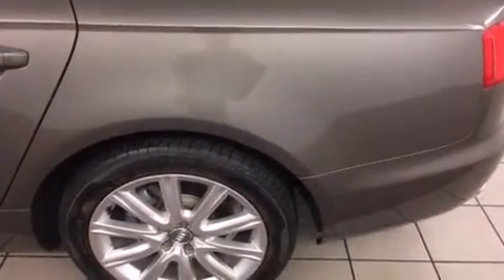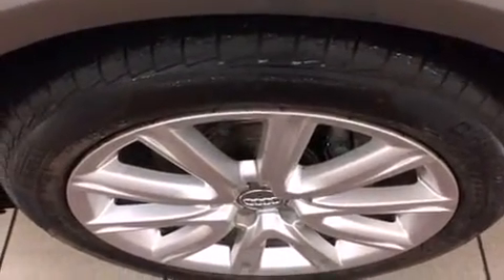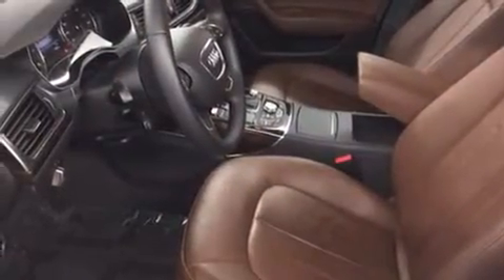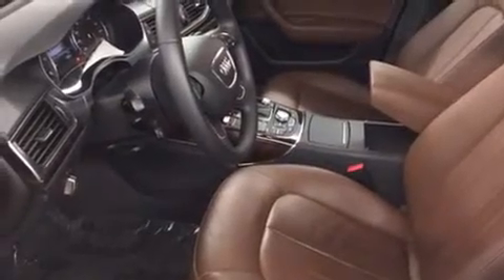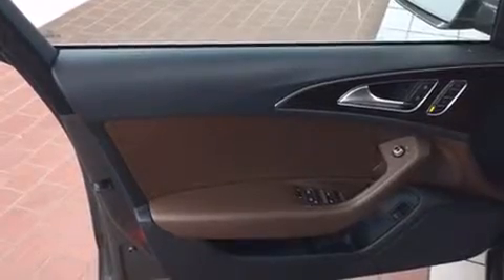Audi prioritized practicality, efficiency, and style by including an automatic dimming rear view mirror, front dual zone air conditioning, and power seats. Audi also prioritized safety and security by including front and side impact airbags, anti-whiplash front head restraints, and four-wheel disc brakes.